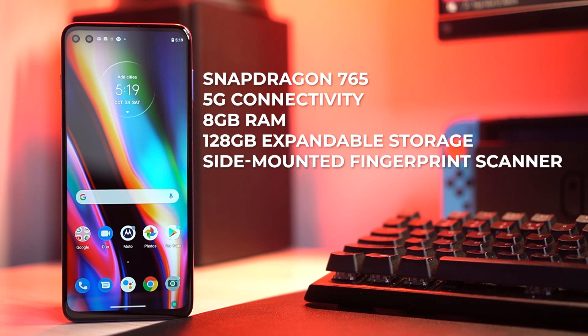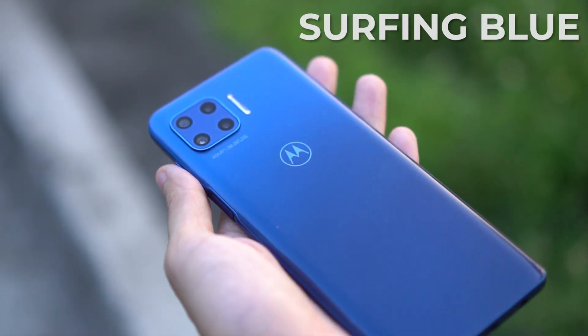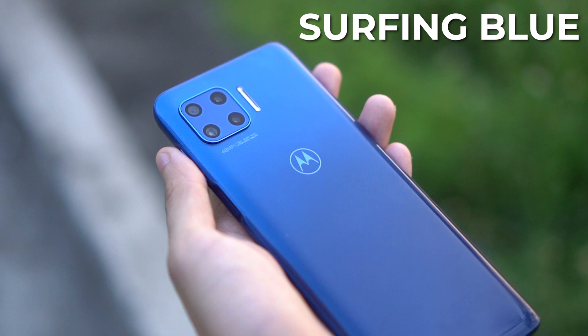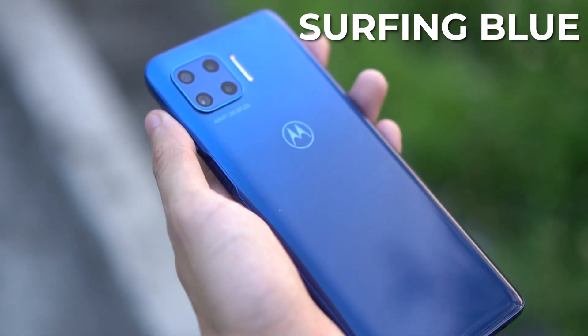We have a Snapdragon 765 that is 5G capable, 8GB of RAM, and 128GB of storage that is expandable. We have a side-mounted fingerprint scanner, and you guys know how much I prefer this over the ones you can find on the back. Really glad that we're seeing less and less of those lately. We have a gorgeous design, and we got ours in surfing blue. These are the colors of the school I went to, so I'm pretty biased to the color. Plus, we get a subtle holographic dotted pattern that gives off a sort of prism effect when light shines on it.